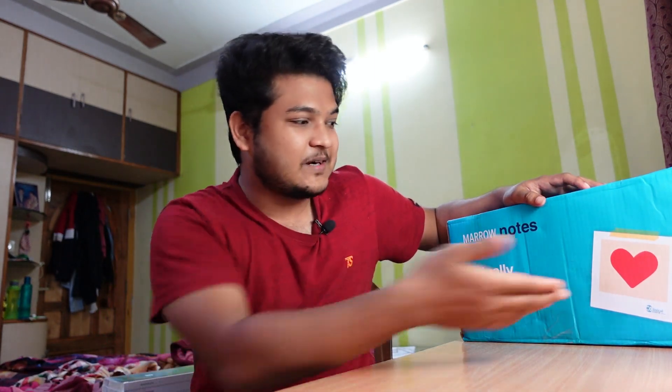Hi guys, welcome to the channel. I'm currently studying at the University of Perpetual Help in the Philippines. In this video we are going to discuss the Marrow Notes Master Class Edition 5, which is currently running on the Marrow app. I had ordered the Marrow Master Class notes, so I'll give you a brief review and also let you know about the cost of just the notes package. You can also see that Marrow sent me a heart with the notes.